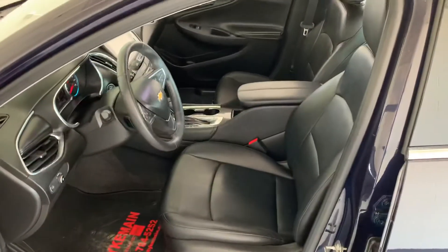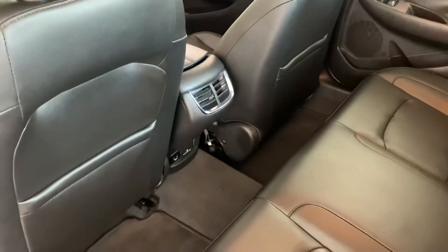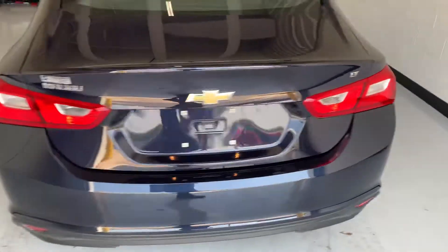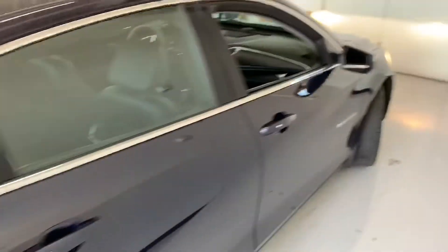Jet black leather interior, heated leather seats. Back seat — they do have HVAC to keep everyone cool this time of year or warm during the winter time. Really nice blue color to go with those black and silver wheels.